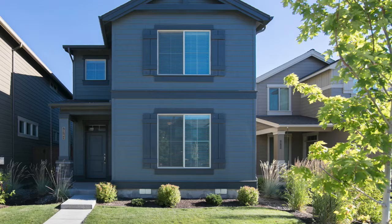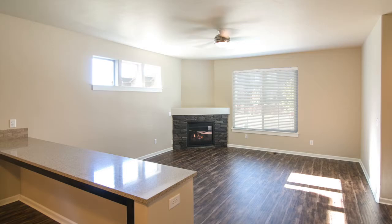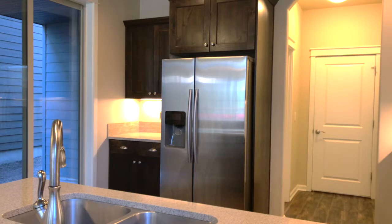Come on into this well-appointed open concept living with a cozy fireplace for those winter nights. The kitchen boasts high-quality finishes, quartz countertops, stainless steel appliances, gas range and beautiful laminate floors throughout the downstairs.